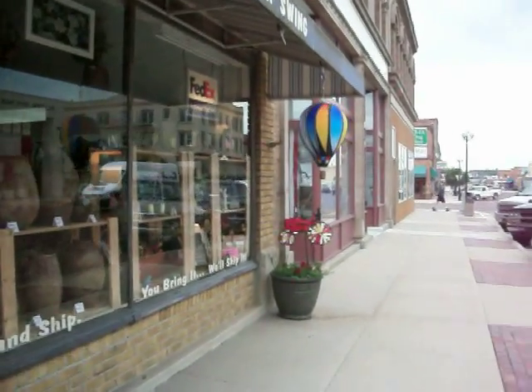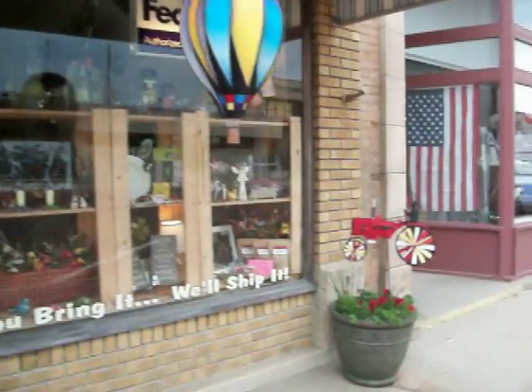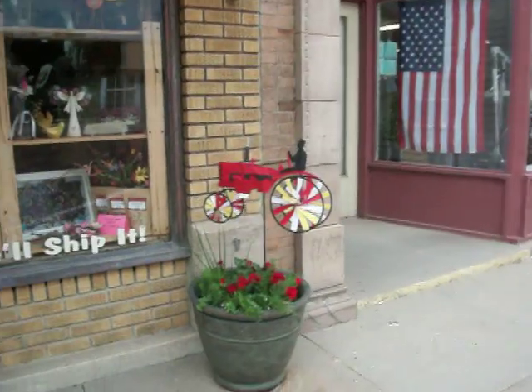This is one of the balloons that they offer. I just think they're really fun and colorful. And of course a tractor, because we are in Kansas.